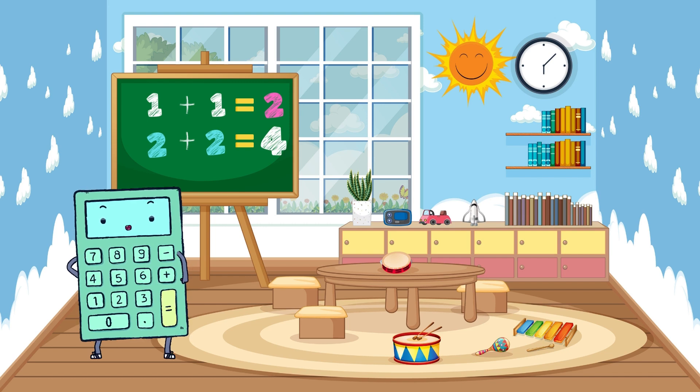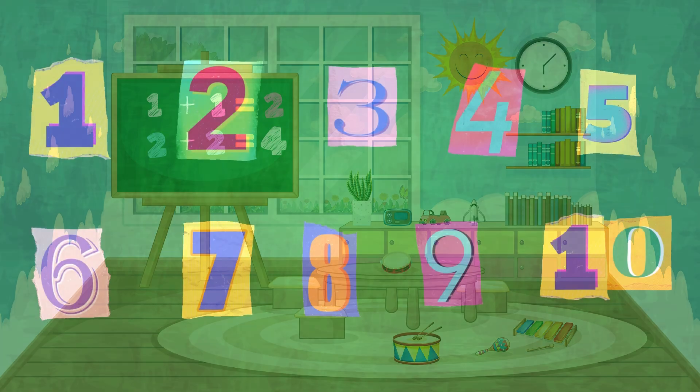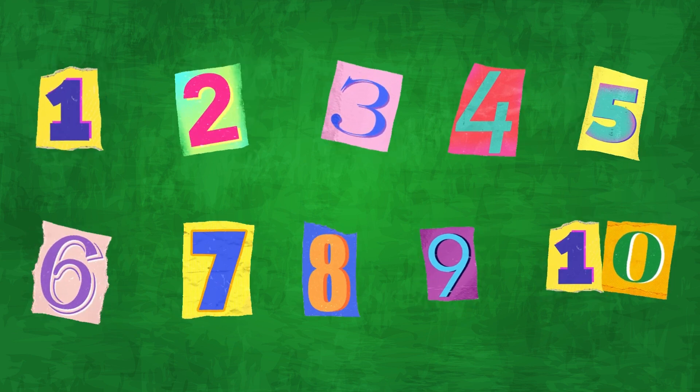Hello, little mathematicians! Welcome to Math Adventures, where we're going to explore the wonderful world of numbers and learn basic math. Are you ready for some math fun? Let's get started! First, let's meet our numbers. Here they are, from 1 to 10. Numbers help us count and solve problems. Today, we'll learn how to use them.